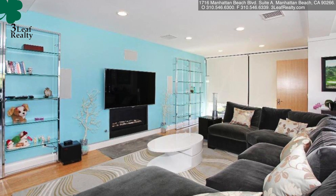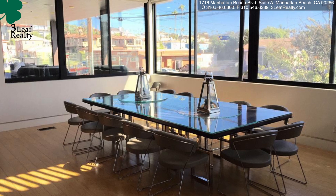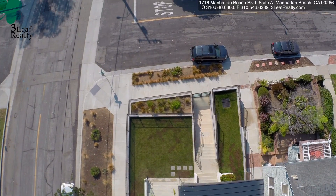On the third level, where you have the master, you've also got this big open area which could be a play area, an office, or whatever — a hangout area. But this is a spectacular home, one you have not seen the likes of before.